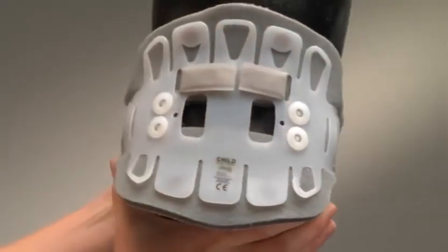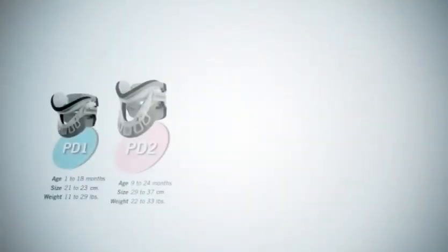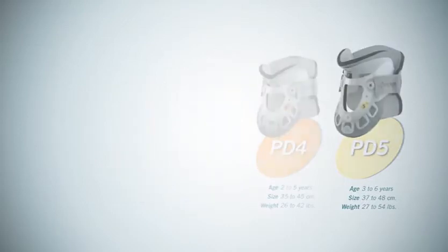When adjusted, this strap cradles the back of the head, providing a true custom fit. The five Aspen Pediatric Collars have been designed with substantial overlap in size to ensure that every child can be properly fit. The materials and the design ensure that each child receives a custom fit for maximum comfort.